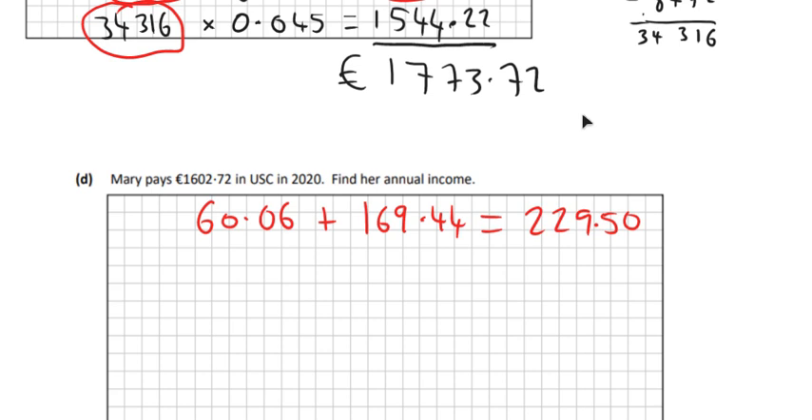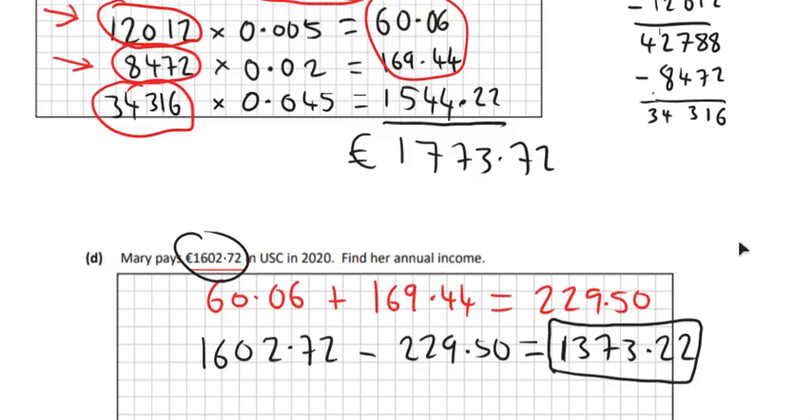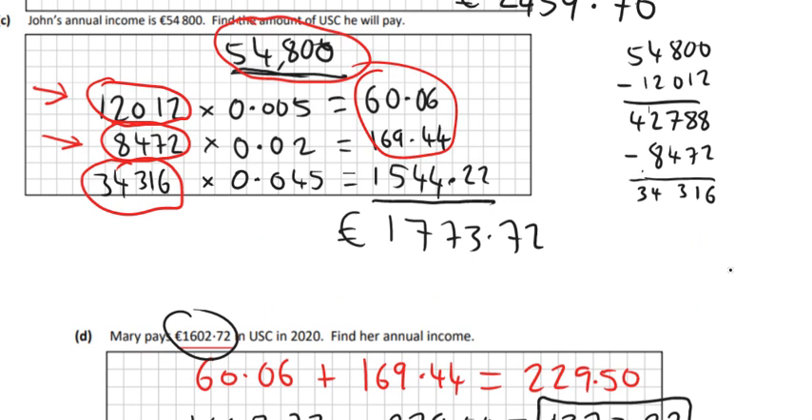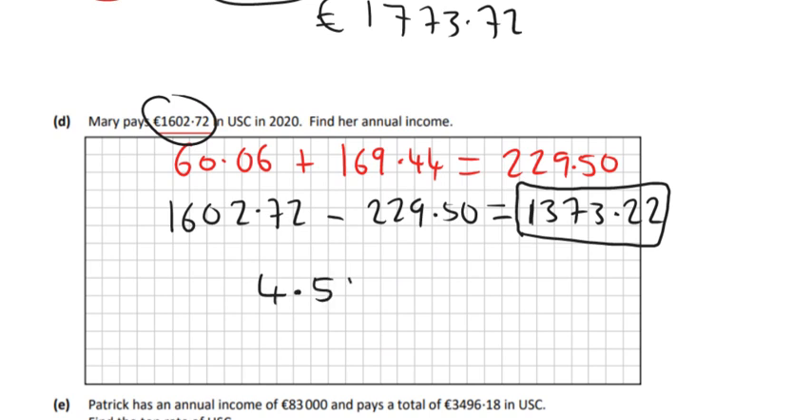She clearly pays more tax than €229.50 because she pays €1,672 altogether, so she definitely pays the €12,012 and €8,472 amounts. The rest of it has to make up the total. So €1,672 take away €229.50 gives €1,373.22. That's the rest that she pays, and that's going to be at 4.5%. So we know that 4.5% of her remaining income equals €1,373.22.